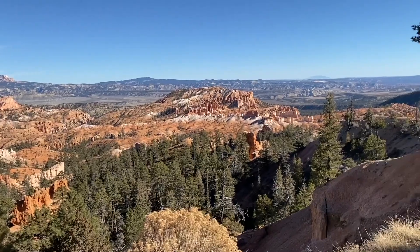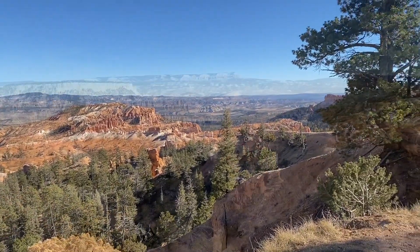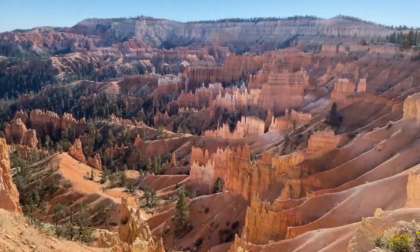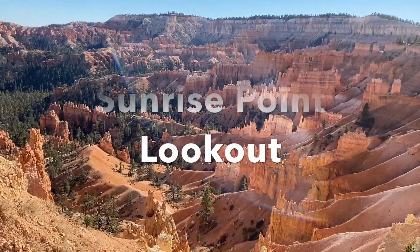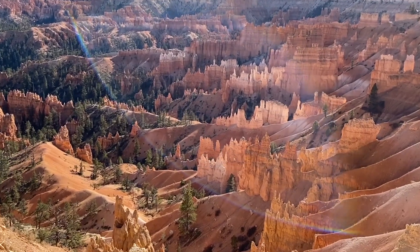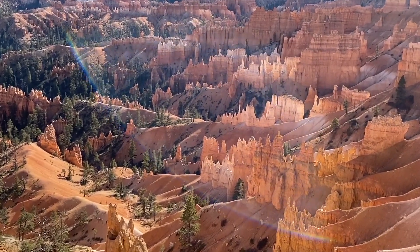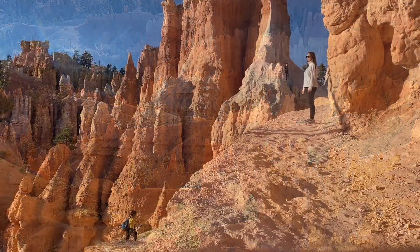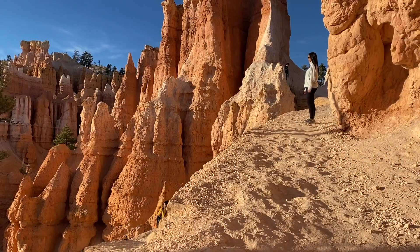The next stop will be the Sunrise Point lookout. As the name suggests, this lookout is a great place to see the sunrise. Remember to bring a coat and a flashlight since it's extremely dark before the sun rises.